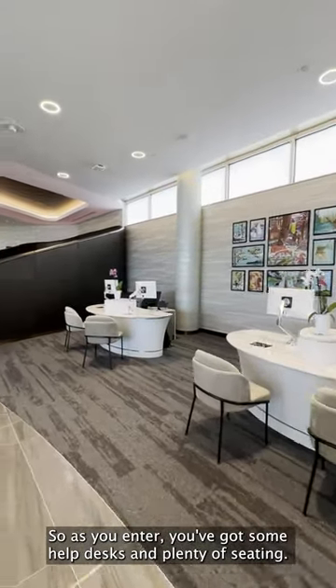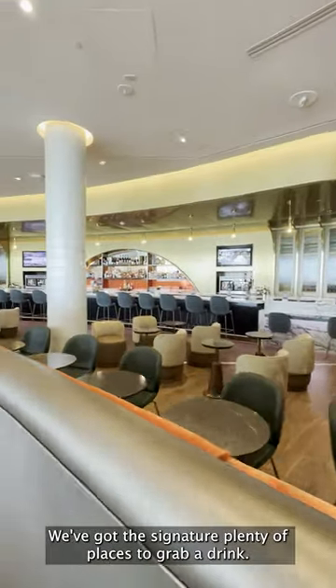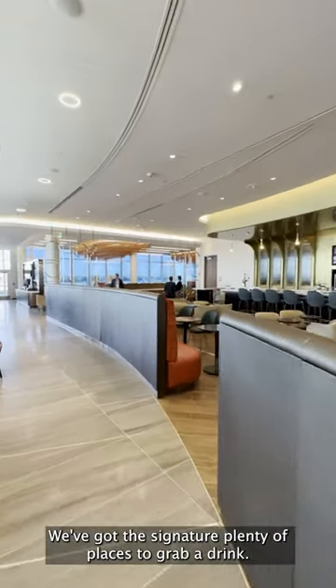As you enter, you've got some help desks and plenty of seating. We've got the signature bar and plenty of places to grab a drink.